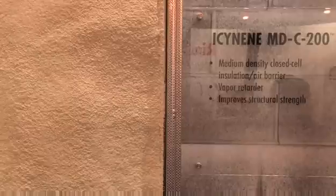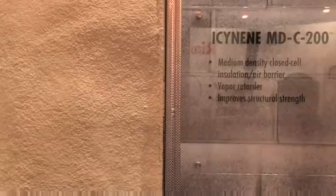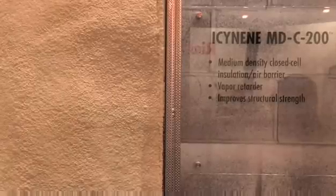The most recent product that we have introduced is a new Isonene MDR200, and this is a closed cell, medium density foam. It's a product that includes a blowing agent material to develop a higher R-value and low vapor permeability. It will provide for a vapor retarder application within buildings and also higher R-value, which is an advantage in limited size cavities.